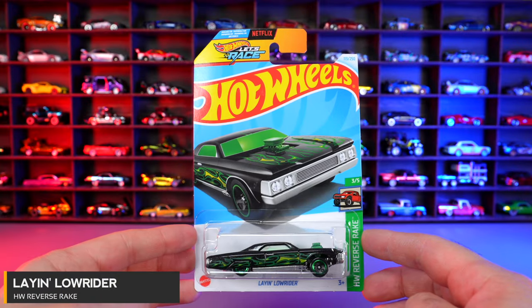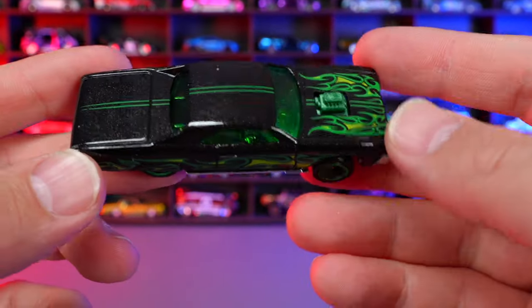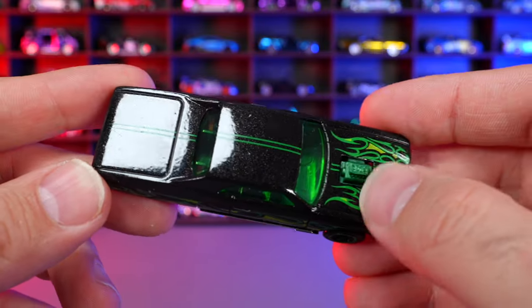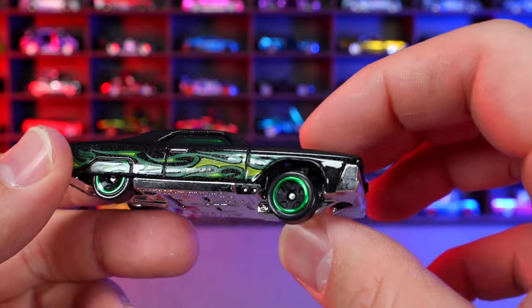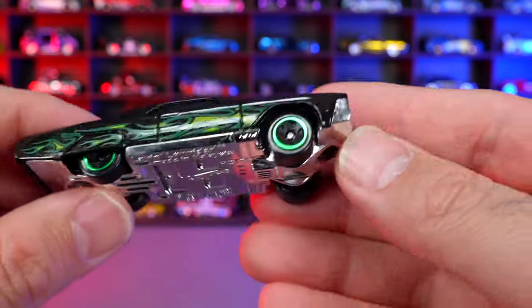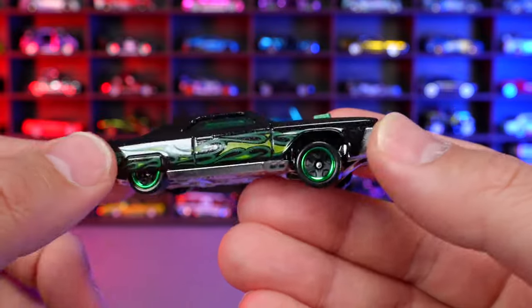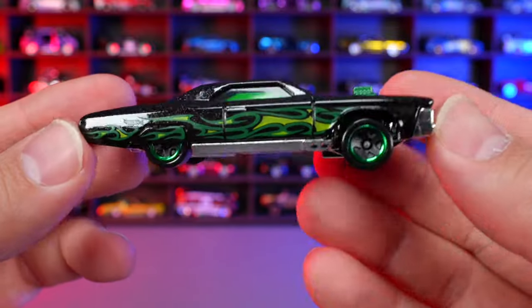Lane Lowrider from HW Reverse Rake. Nice flames with really sparkly metallic paint in my lights. The stamping of the flames looks great. When you roll the wheels the engine bounces around — it's meant to do that. The front end is raised and the rear is lowered, giving it that Lowrider look. Flames on the side with a chrome bumper on the front. Kind of a cool car but not really my thing.